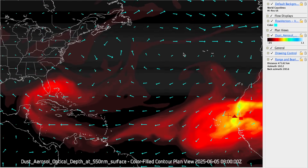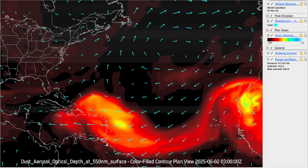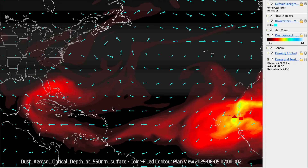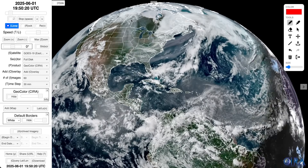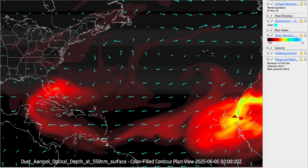Hey weather warriors, an intense dust storm is breaking off the Saharan desert headed towards the United States. I created this special animation that I'm going to go over here in a second to show you how this evolves in the atmosphere. I'm also going to go over another smoke storm developing in the United States as well. So let's crack right into it.